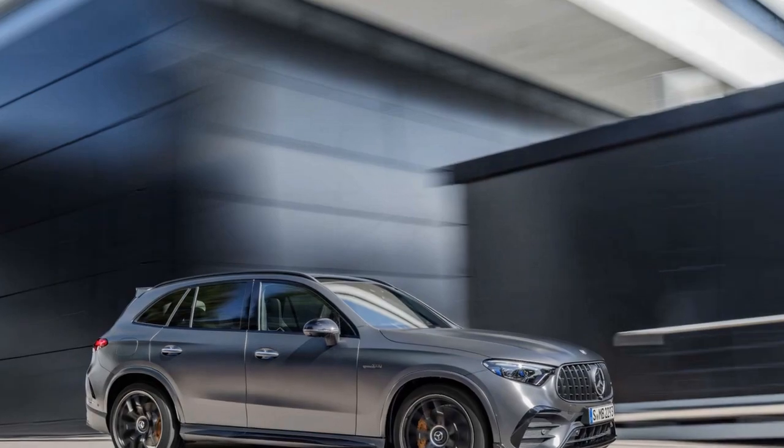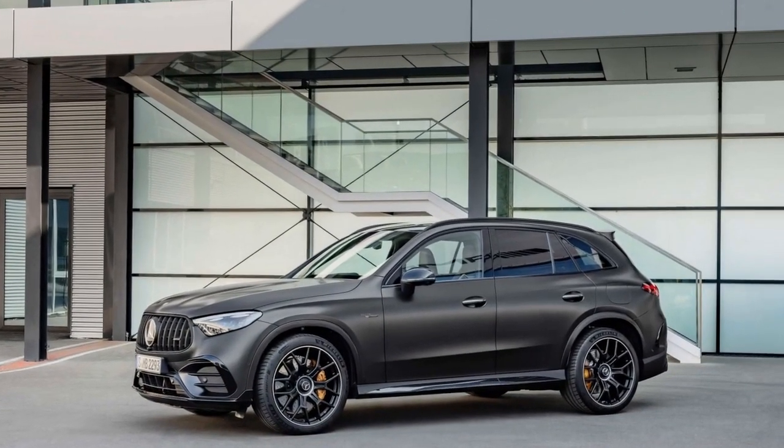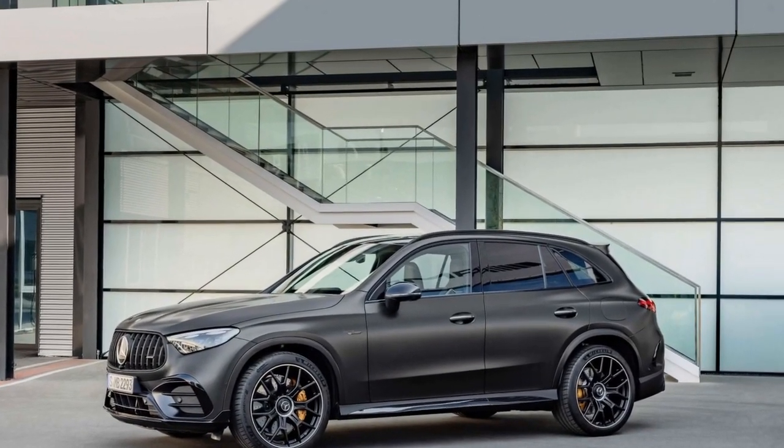Braking performance. The SUV comes with high-performance brakes, ensuring efficient and precise stopping power, which is crucial for a vehicle with such impressive acceleration capabilities.